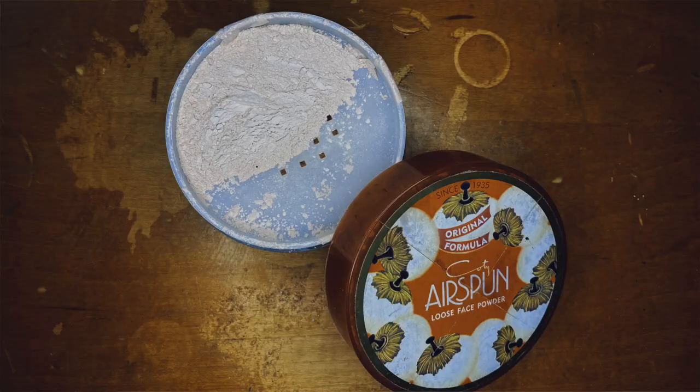The last powder I use for setting my under eyes is the Cody Airspun Loose Face Powder, which took the internet by storm a few years ago. It's the least finely milled of all my loose powders, but it is so velvety soft — 100% the most velvety powder I own. It looks really pretty on the eyes. It has a peachy undertone, which can actually correct a little bit, but because of that it sometimes darkens my under eyes rather than brightening them.